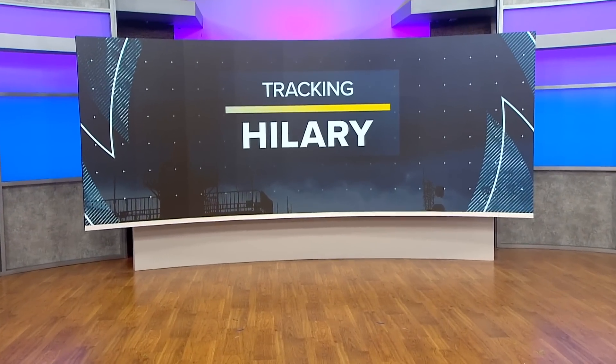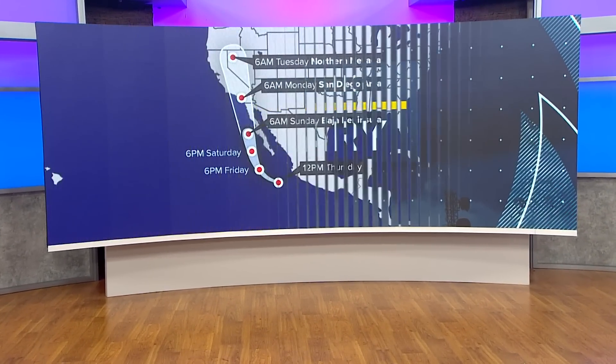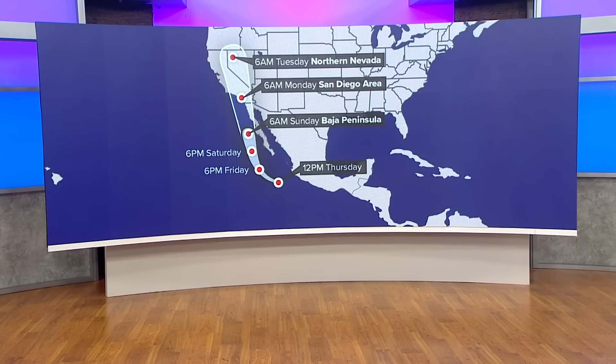Hurricane Hillary is headed our way and now is the time to prepare. Right now it's strengthening and moving north up the coast of Baja. It's expected to hit San Diego as a tropical storm Sunday night, bringing very wet and windy weather. Tonight we have team coverage. Jasmine Ramirez is out in the field, and chief meteorologist Carlin Chavis has been tracking the storm's movements and timeline for days. Let's start with Carlin.